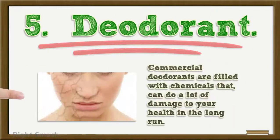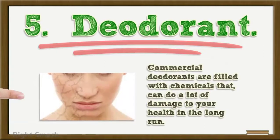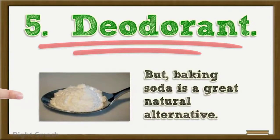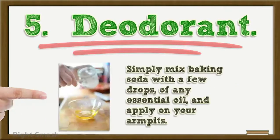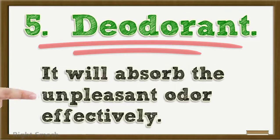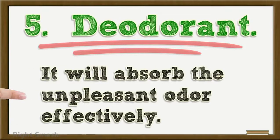5. Deodorant: Commercial deodorants are filled with chemicals that can do a lot of damage to your health in the long run. But baking soda is a great natural alternative. Simply mix baking soda with a few drops of any essential oil and apply on your armpits. It will absorb the unpleasant odor effectively.